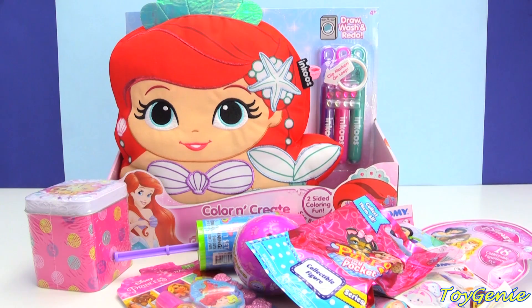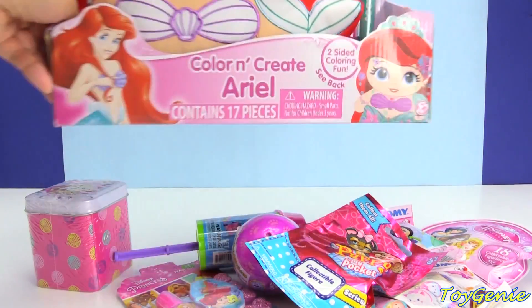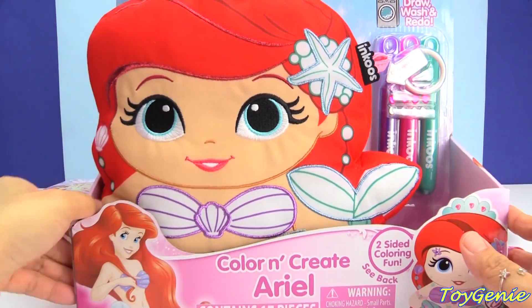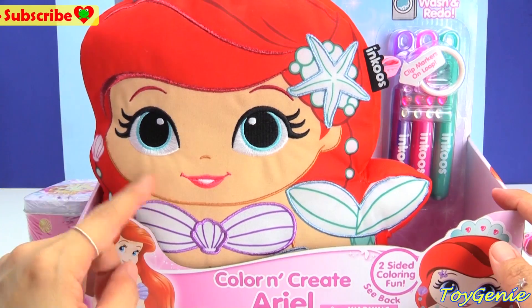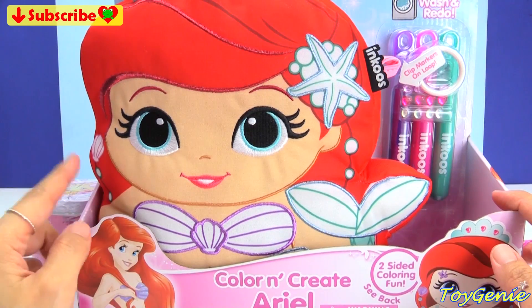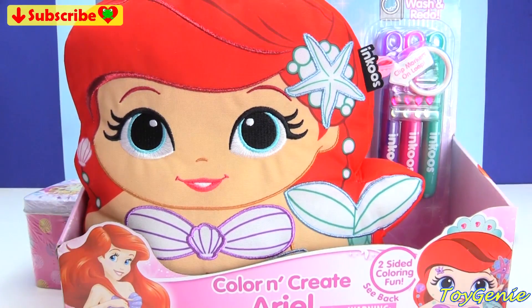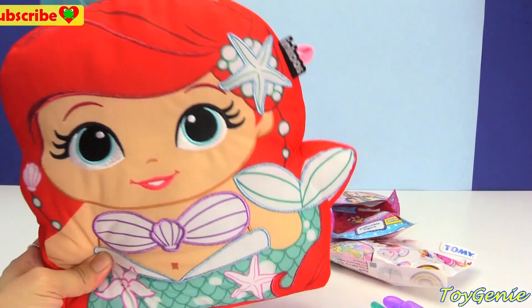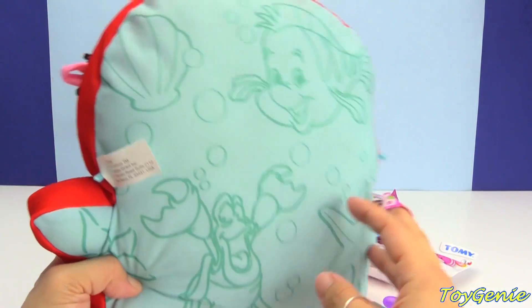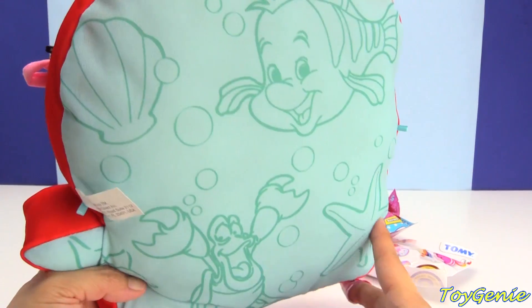Hey guys, this is Toy Genie here and today we have the Disney Princess Ariel Color and Create Pillow — super super awesome! This is so cute, it comes with three little markers that you can use to color her in, and then once you wash it it'll look just the same and you'll be able to color her in all over again. Here is Ariel out of the box — super cute, and on the back there's Flounder as well as Sebastian and a starfish and some shells.